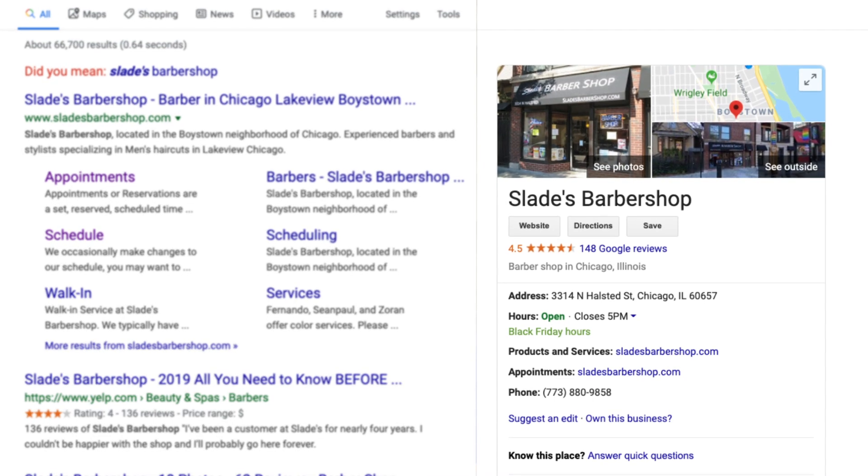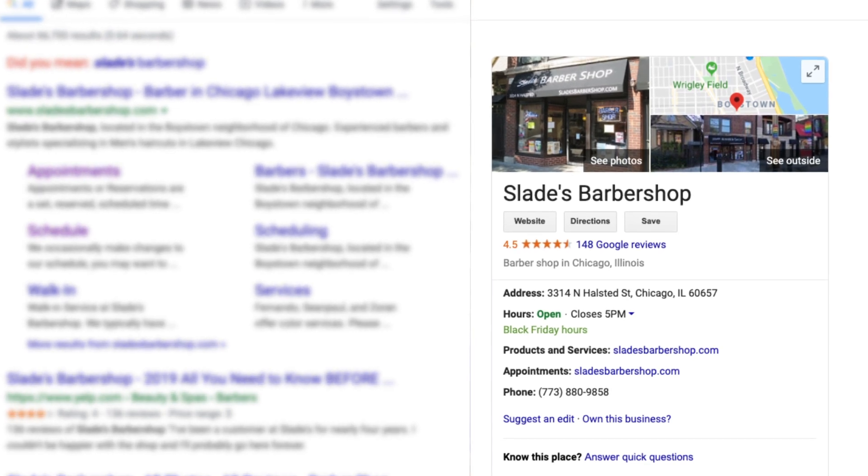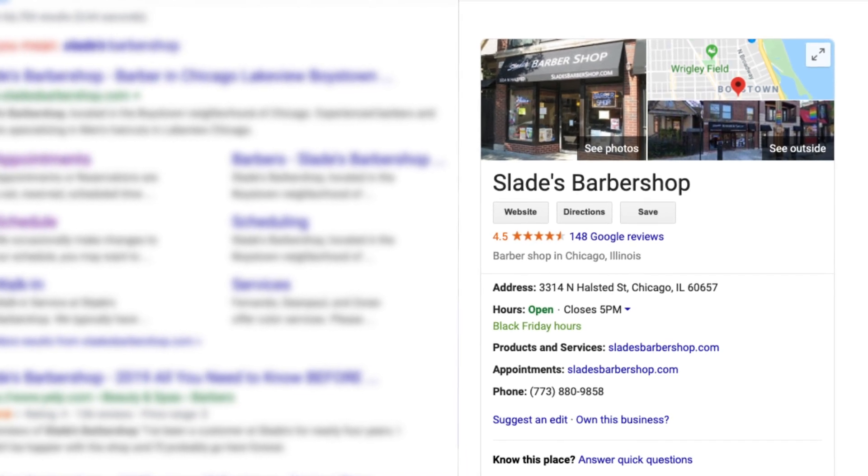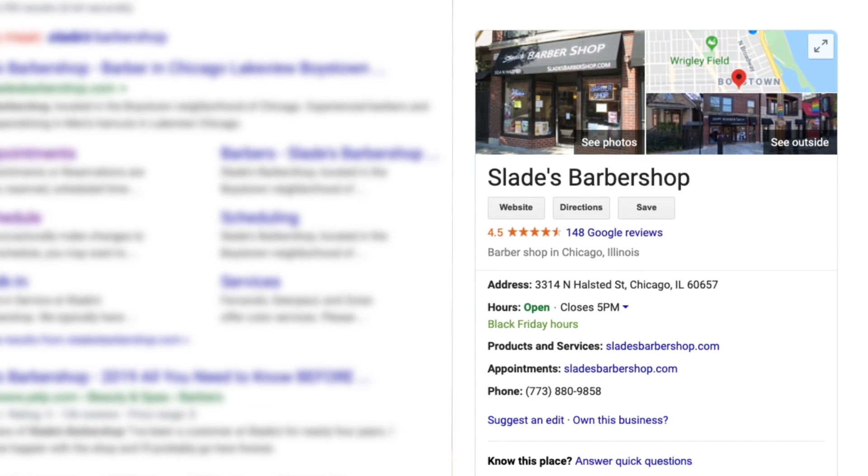So why is it so important? Claiming your profile allows you to control the information that Google displays. If you don't claim your listing, Google will try to provide the best information about your business as far as they can, which isn't always correct. By claiming your Google My Business profile, you can verify and edit all the information so it shows up the way you want it to. It also lets you get reviews from customers and show up in those near me searches. The more complete your profile is, the higher your chance to show up in a higher position, since this is a ranking signal to Google.